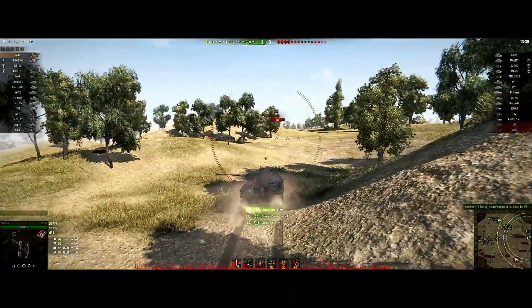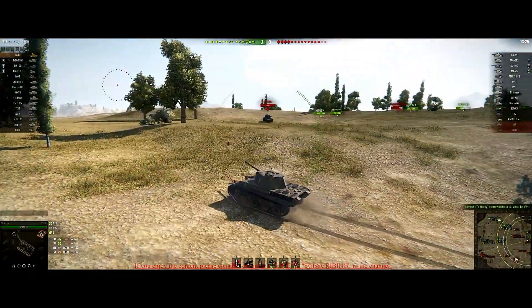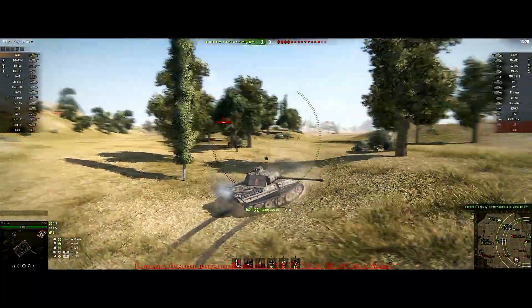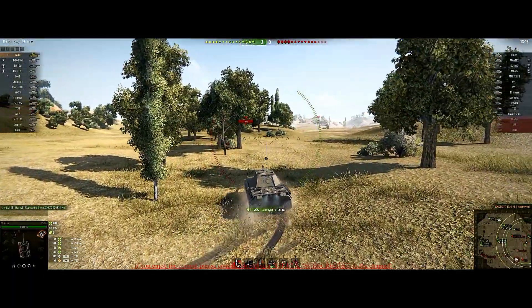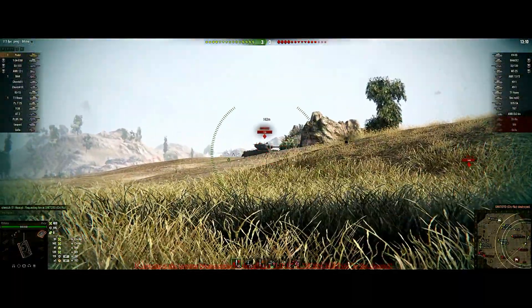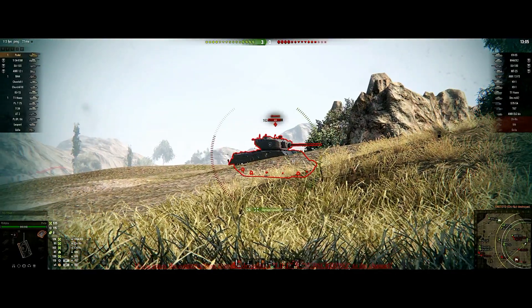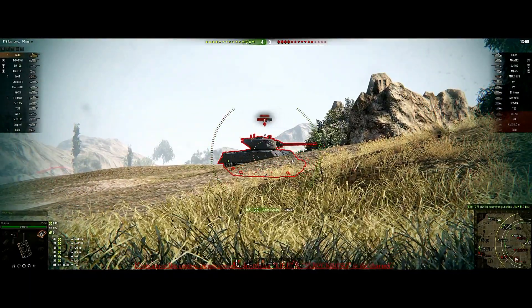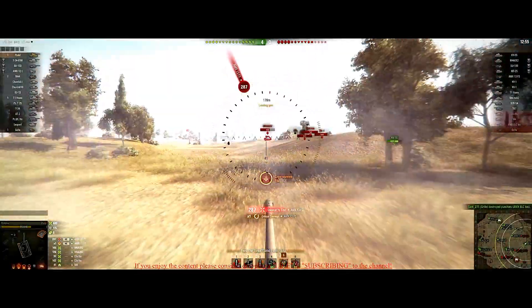There is one more bundle called the Poodle Has Arrived bundle at $49.99. It includes the tank, garage slot, coated optics, improved ventilation, medium gun rammer, 30 personal reserves of plus 50 credits for one hour, 30 personal reserves of plus 300 crew XP, 30 personal reserves of plus 100 XP for an hour, a multiplier of 5 XP for the first 30 wins, and that zero point crew.